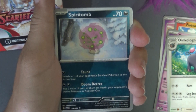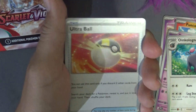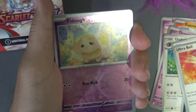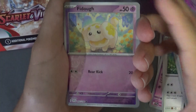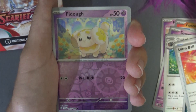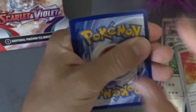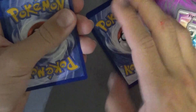We've got a Spiritomb — yeah, looks like some Ben 10 type thing. We've got an Ultra Ball — oh yeah, I love my balls. Now, is that like the reverse holo? Rare or not rare? Whatever. We've got a Fiddough — okay, so how many cards are behind this one? Because I believe the rare should be next to that one.